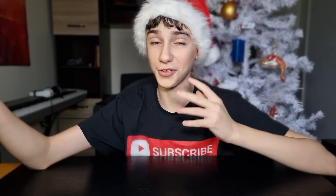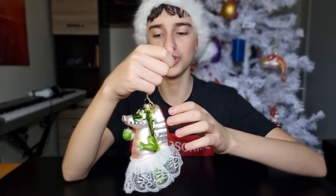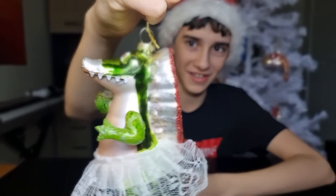Here's a Christmas decoration that's so outrageous it beats them all — an alligator with a white tutu holding a jar with a pin in it. Doesn't get any weirder than this.